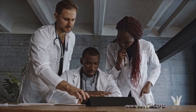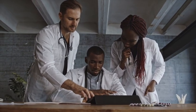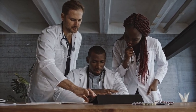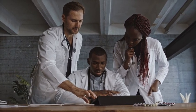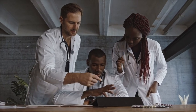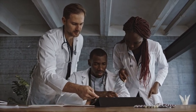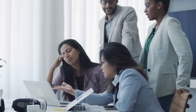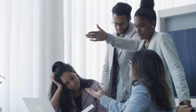The USMLE Step exams can be very challenging to prepare for. Most people aspire to get the coveted 250s, 260s, or even 270s, thinking that these scores are a necessity to match — and that without a score of 260, they should just abandon their chances of matching into residency or the program of their choice.